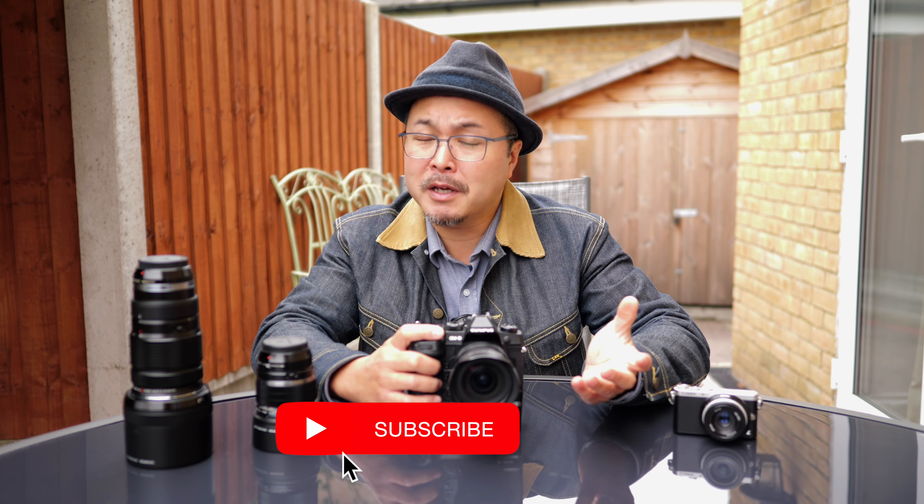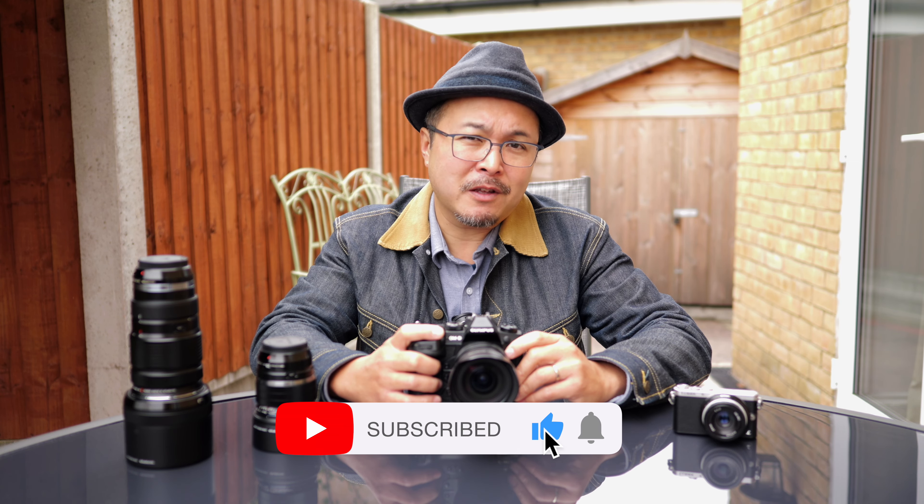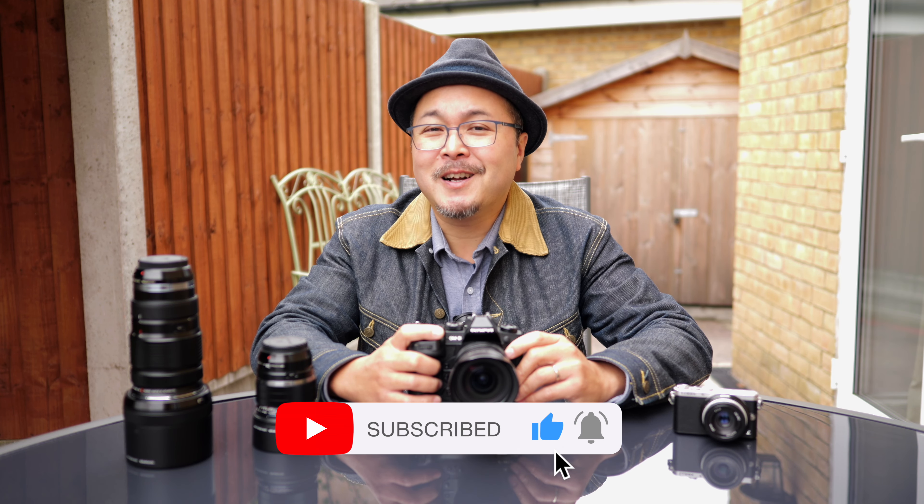Thank you very much for watching. If you want to stay in touch with all things photography and hear me talk about older Olympus Micro Four Thirds cameras or cameras in general, please give me a thumbs up and subscribe to the channel. Until next time, I'll see you all very soon. Peace out.